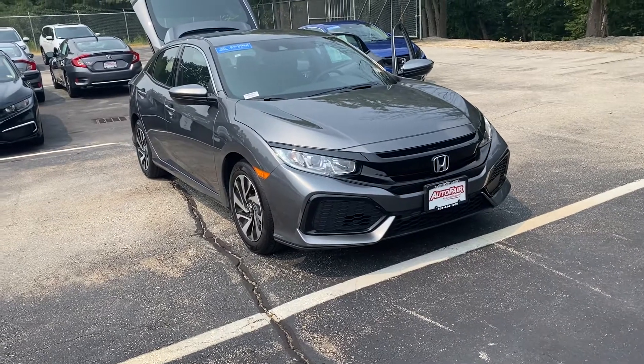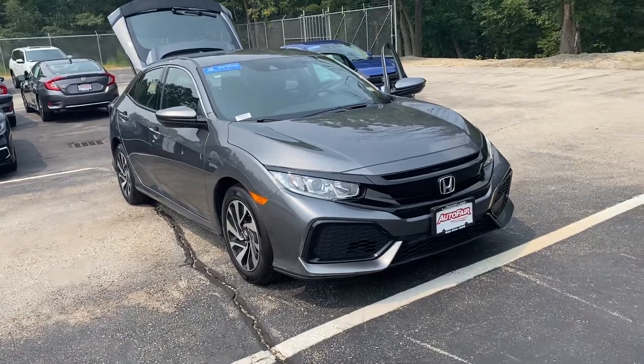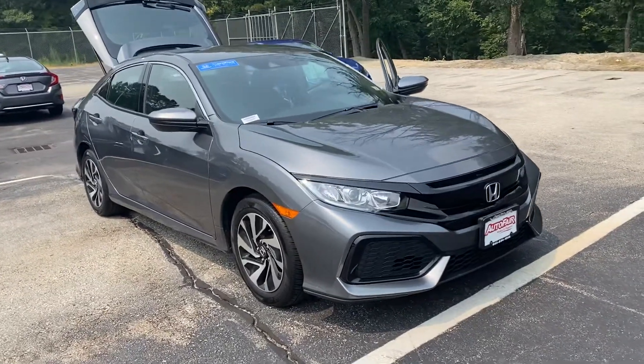Hi Michael, this is Lisa over at AutoFair Honda showing you your new 2019 Civic hatchback. I'm going to do a quick walk around for you.